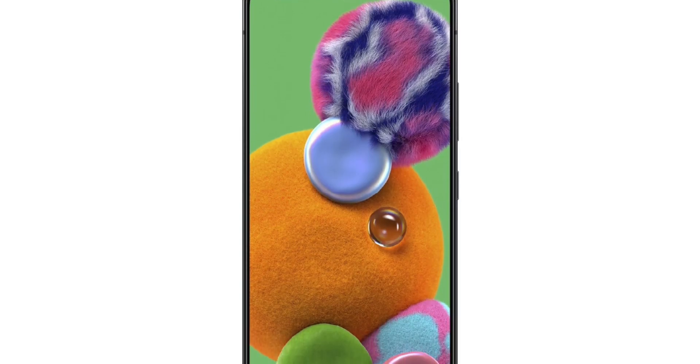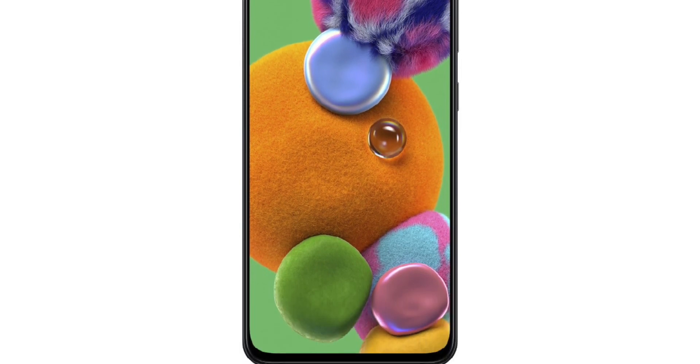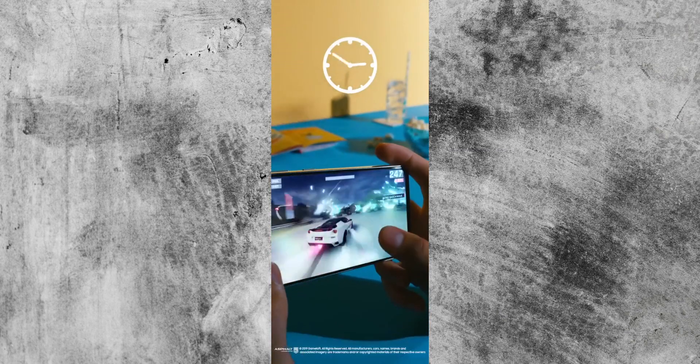I'm sure this device will do well in certain markets as it offers flagship specs but cuts back in certain areas that most customers don't place most emphasis on — a trick that Chinese smartphone manufacturers have been doing for a long time now, but we'll get onto that in a minute.